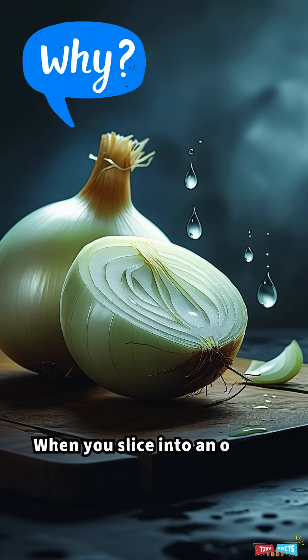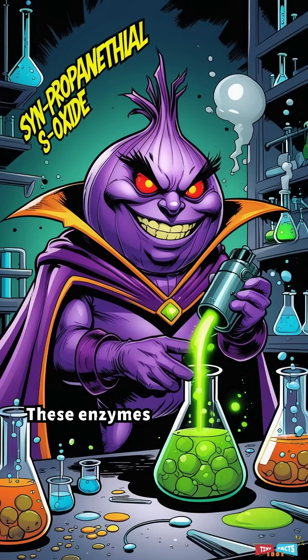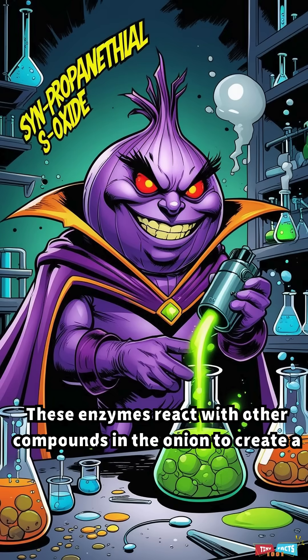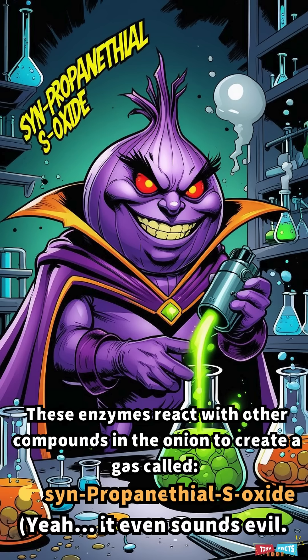When you slice into an onion, it breaks open tiny cells that release enzymes. These enzymes react with other compounds in the onion to create a gas called synpropanethyl S-oxide. Yeah, it even sounds evil.